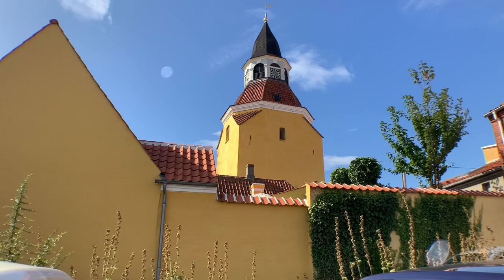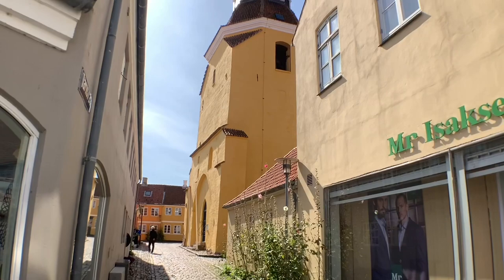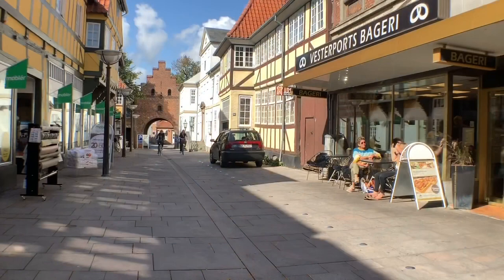The tower's bells still ring out four times a day as they have for hundreds of years. For a fee you can get a tour and climb all the way to the top to enjoy the view.